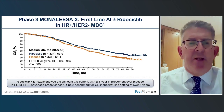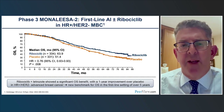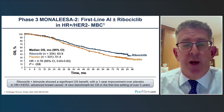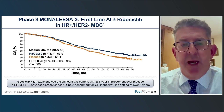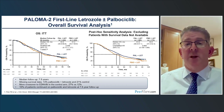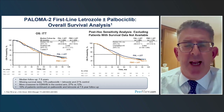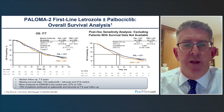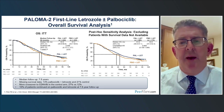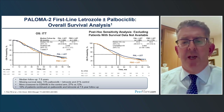Looking at updated data on overall survival: for MonaLisa 2, there was a significant improvement in overall survival with a hazard ratio of 0.76, and the median moving from 51 to nearly 64 months. For the PALOMA-2 trial, unfortunately, this did not show a significant improvement in overall survival — in the intent-to-treat population there was no difference in median overall survival, partly due to data not being fully collected in all patients. Even excluding those without survival data, there was only a trend but still not statistically significant for palbociclib.